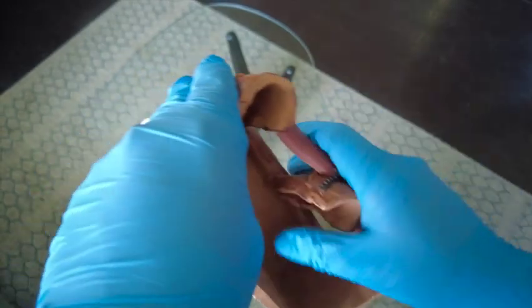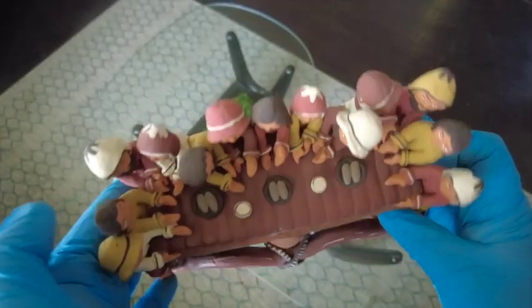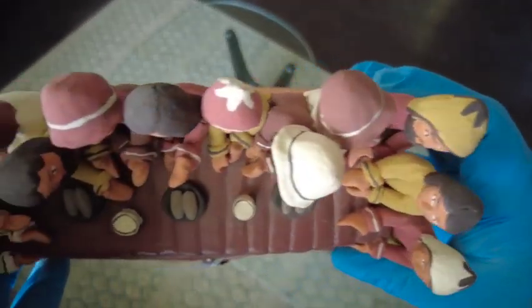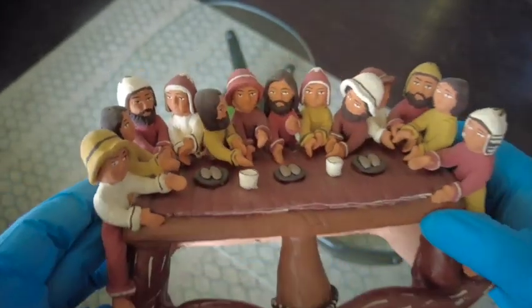Overall, Peruvian clay figurines are a unique and beautiful representation of Peruvian culture and craftsmanship, and they make a lovely addition to any collection or as a decorative item in the home.